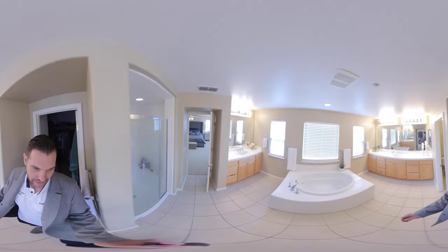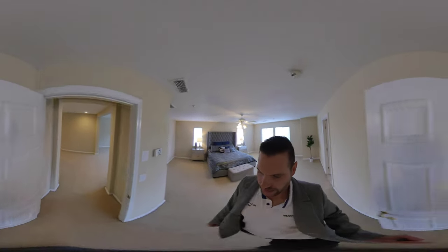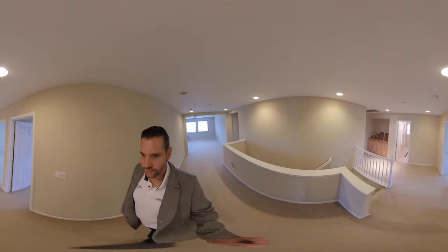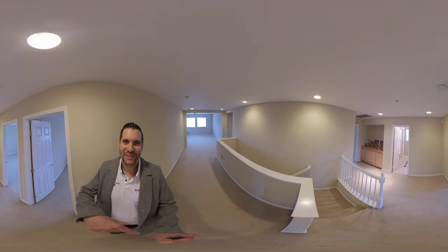Again, five bedrooms, three-and-a-half baths, priced right around the $800,000 range, and close to everything. If you'd like a private tour or have any questions, we'd love to help — feel free to reach out to me or my team. My name is Brandon Leon, Brandon Leon Team. Good luck on your home search!